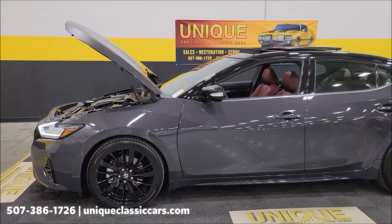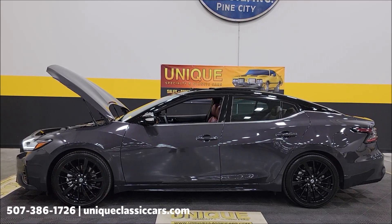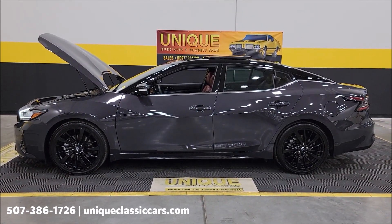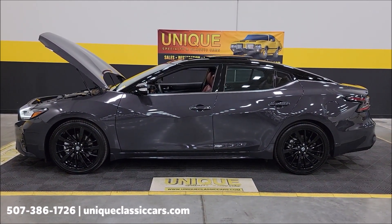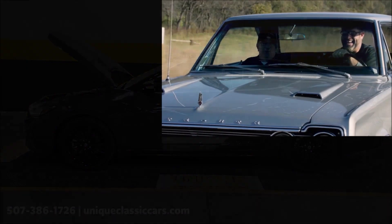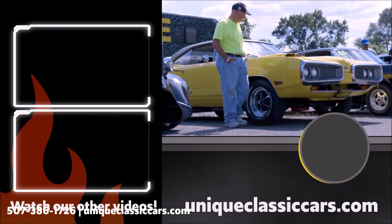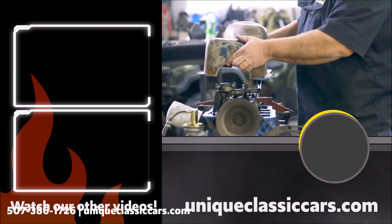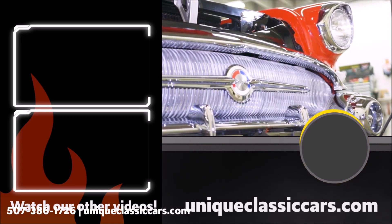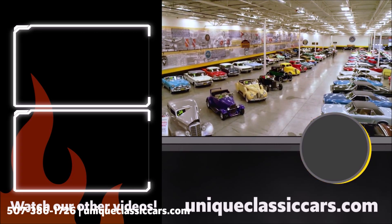507-386-1726. Uniqueclassiccars.com — click the link below this video in the description, it will take you right there. And remember: we do consider trades, financing is available, we can assist with transportation, and this vehicle may be eligible for an extended service contract. Consult with your sales associate when you call in or email.